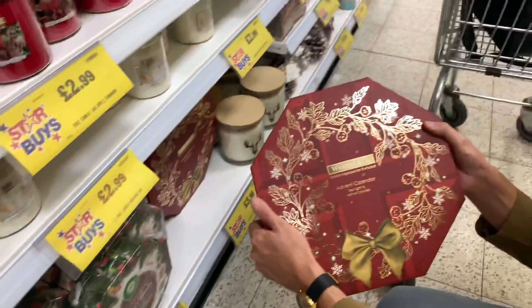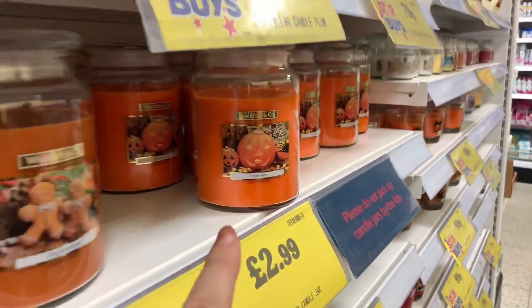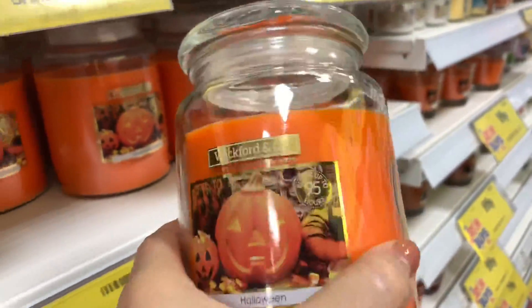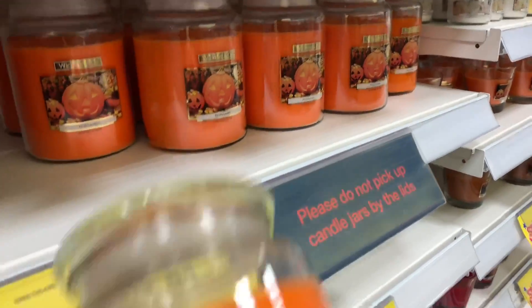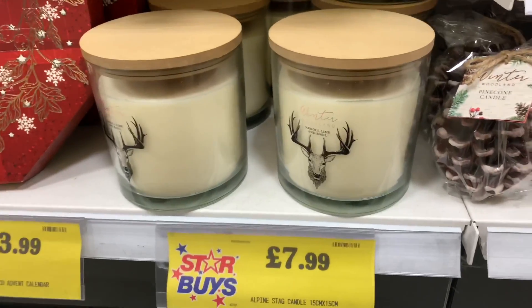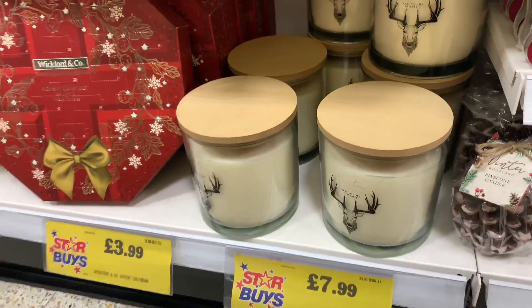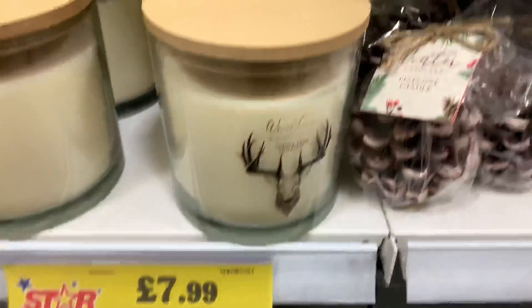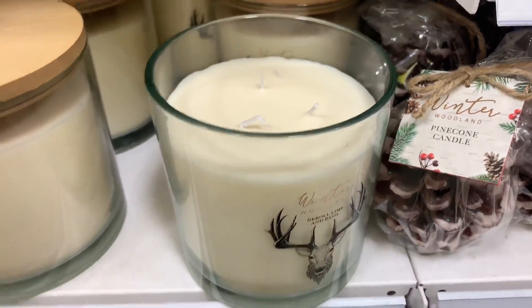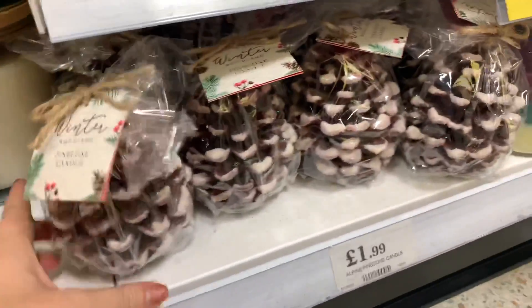I'm going to get the Wickford and Co one. I also want one of these Halloween candles - they're £2.99. They've got these candles in again, and if you watched one of our videos together last year, Mr. Carrington bought one of these for his friend. They are a three-wick candle - it smells really nice and they're £7.99. They're huge!